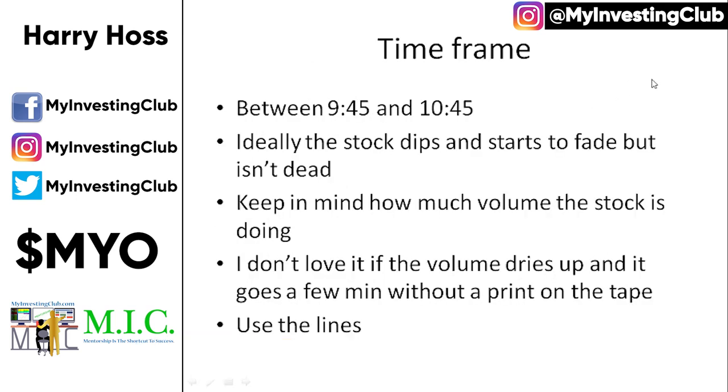The ideal time frame I'm looking for is usually between 9:45 and 10:45, and ideally the stock dips kind of out of the open. Usually you get a pop with a lot of people buying right away, but ideally the stock pops and then dips. Ideally it dips, it starts to fade, but it isn't dead. Keep in mind the amount of volume being done — if the float has already been rotated a couple of times before it starts to zombie, that's something key that I'm looking for.